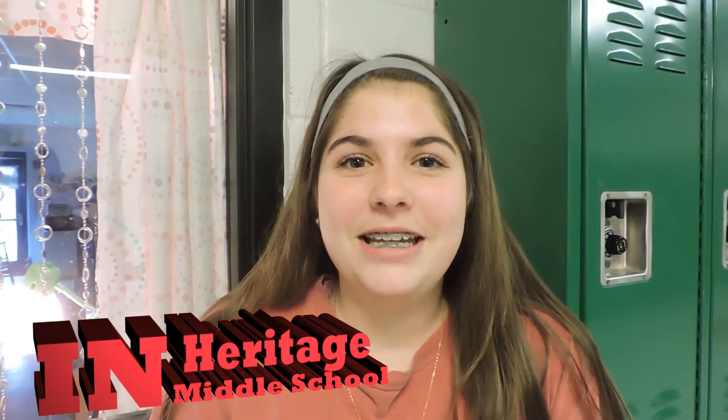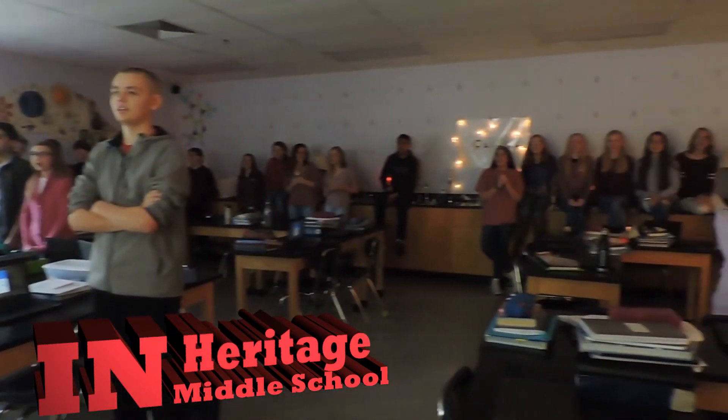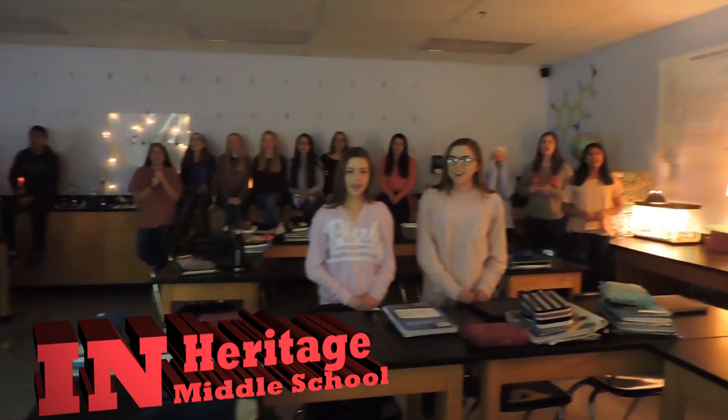I'm Indy and today in science we sang a song that helped us remember all the seven levels of taxonomy and it helped us remember classification.